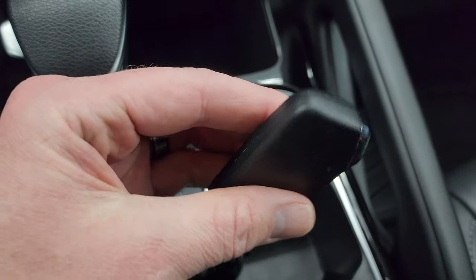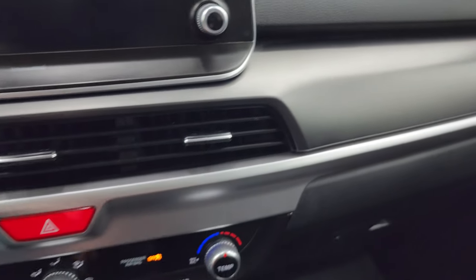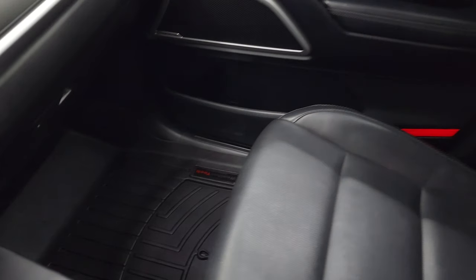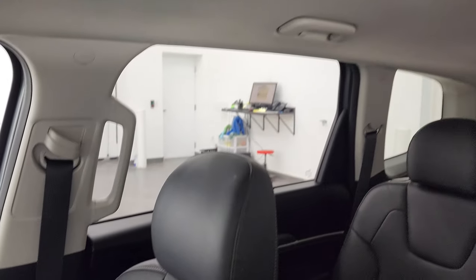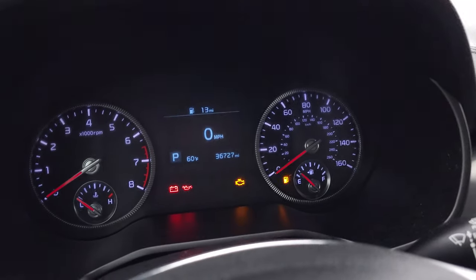You do get the keyless entry right here — all the buttons are on the side of the fob there. And the dash — I really like the silver finish on there, that looks really good. Smells very clean inside this vehicle; I don't think it's ever been smoked in. Passenger side seat is absolutely perfect, and the headliner is very nice and clean. You get an SOS system up there and map lights.